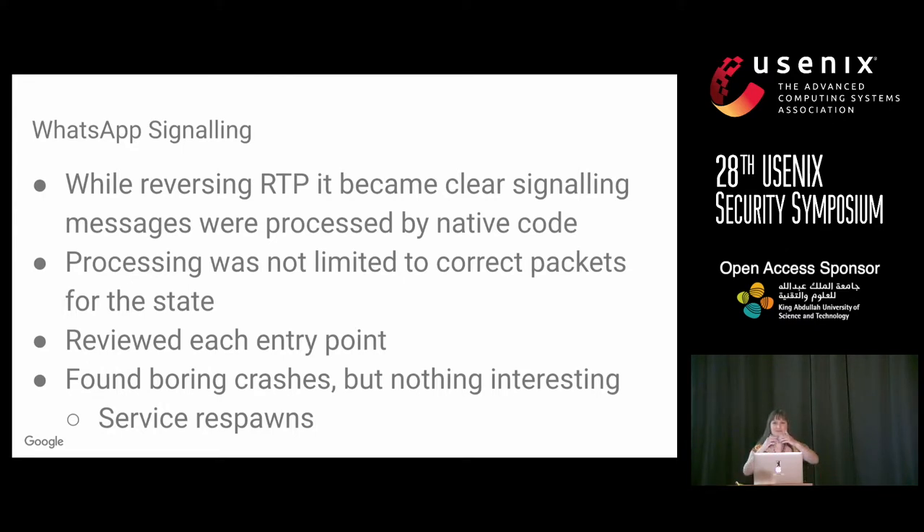Even weirder — if you sent a call-accept in the wrong direction, it would also process it, even though there was no reason that side of the call would ever need that packet. So this was unnecessary attack surface, which made it even more interesting. I reviewed each entry point and each packet processing path, and found some extremely boring crashes — null pointer exceptions where the process would just respawn, doing absolutely nothing.